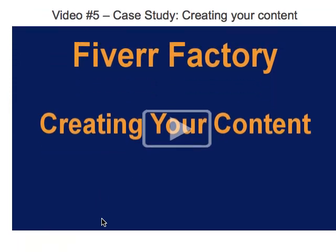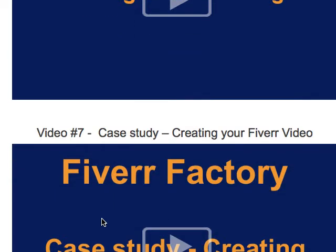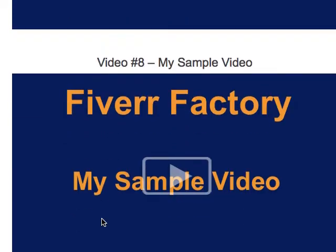There are a couple more videos on creating content, getting your gig listed, and making a video which will further help you sell your Fiverr gig. There's also a sample included.